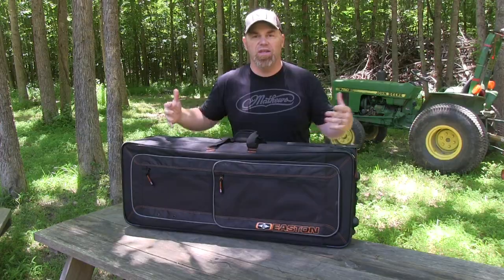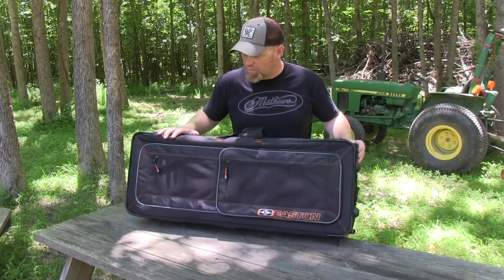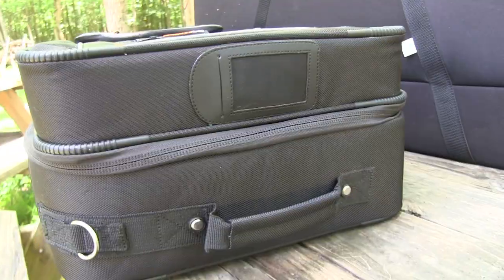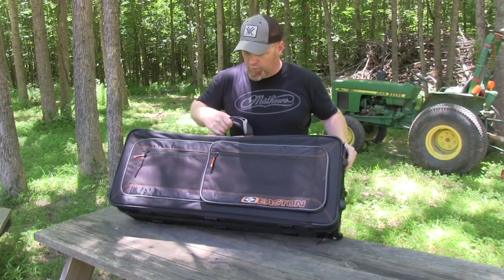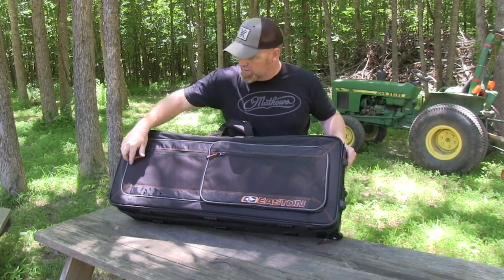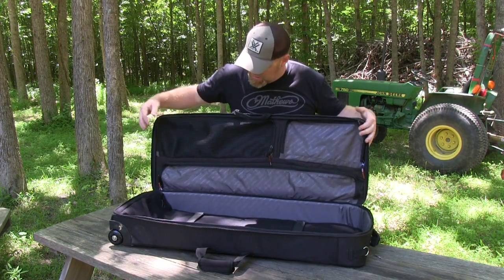Up next is the Easton Deluxe Compound Bow Case. I really like this bow case because it's got lots of room and great pocket design, but it's done in a nice compact package — room for all your gear, yet nice and tight and compact as you're traveling. It's got a handle on the side and a handle on the top when you're pulling it by the wheels. You'll find three wheels on this particular bow case. On the exterior front you have pockets for accessories, whatever you need.